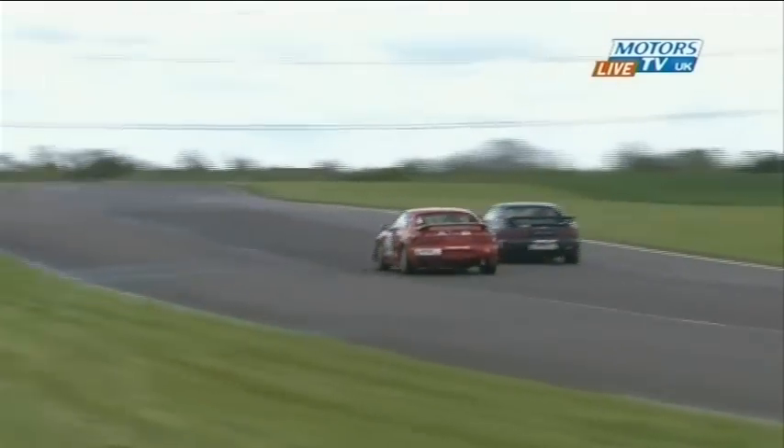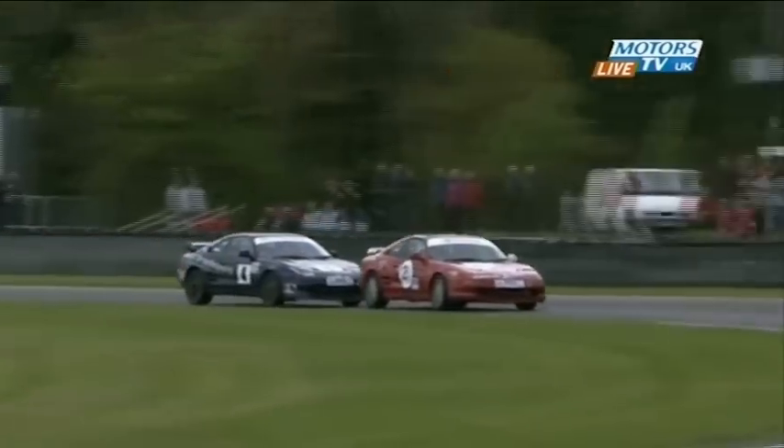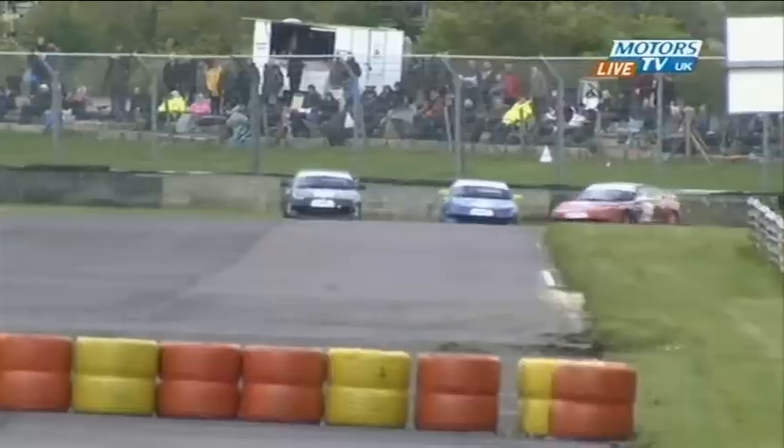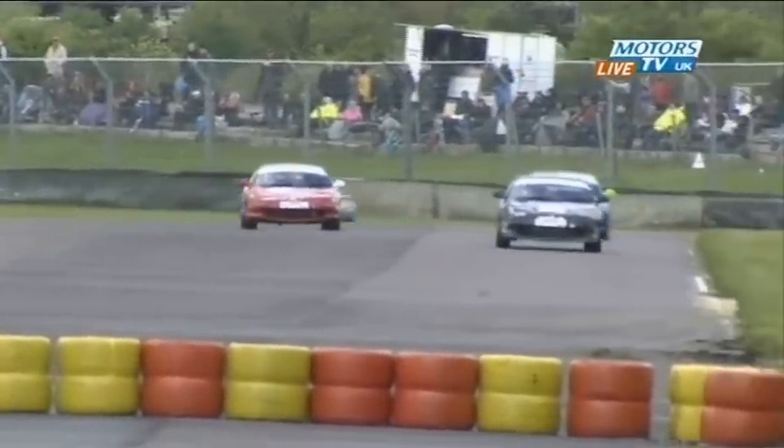So this guy in second place, just coming out of the tow, coming up over Avon Rise, you can see the brake lights coming on, onto the wet slippery surface. Is he going to do it? Yes, he's done it — around the outside, then on the inside of Quarry Corner. Great move there, well executed, but ends in tears on the exit, so maybe not well executed.